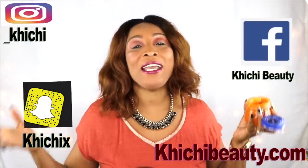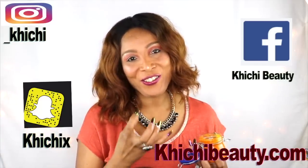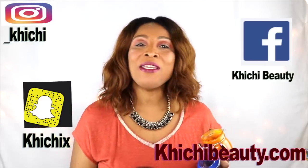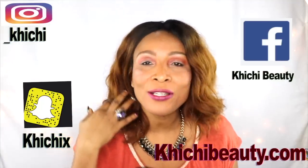Hi guys, welcome to my channel. Anti-aging facial cream is what I'm gonna be sharing with you today. I have a wonderful facial cream here, and I really and truly don't know why I didn't try this before. This cream is gonna tighten your skin, get rid of wrinkles and fine lines, and basically lift your face.